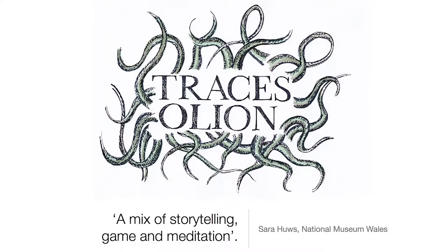The project we want to talk to you about this afternoon is Traces — Olion in the Welsh language. This is a subtle mob app that we recently launched, encouraging visitors to experience the St Fagans National History Museum in a new way. First I want to offer some background on our ambitions with this project.